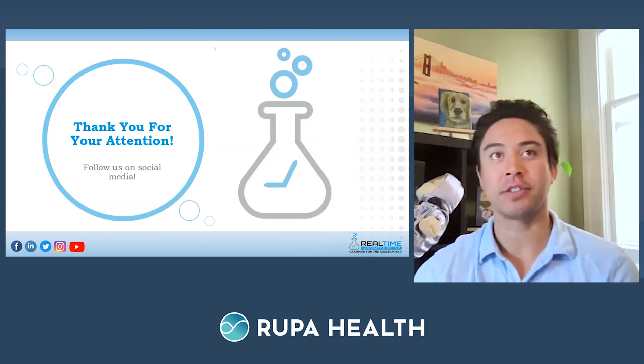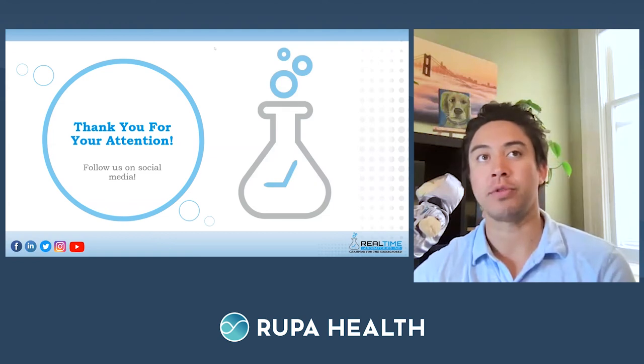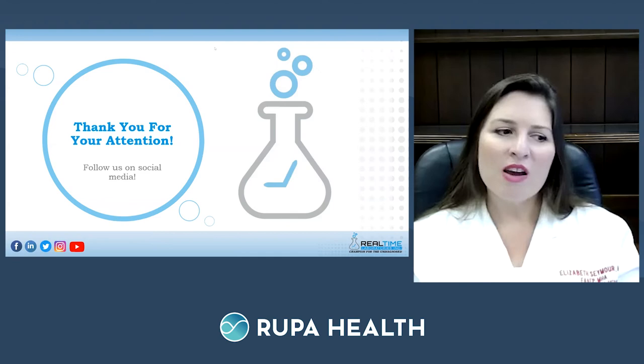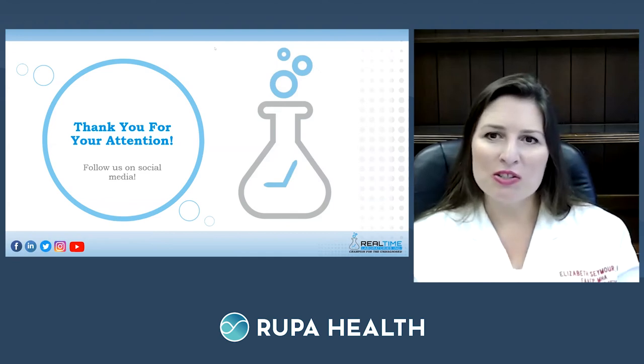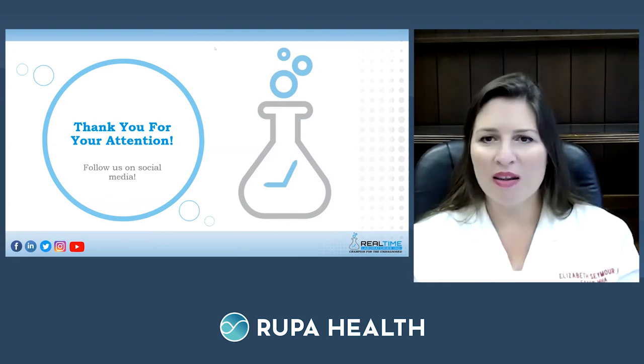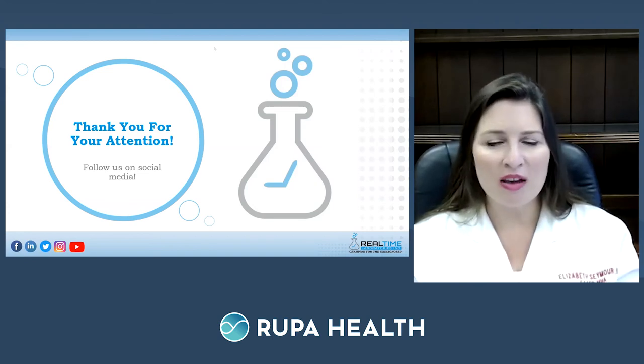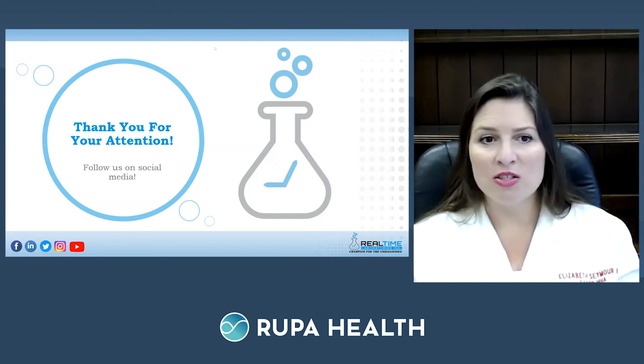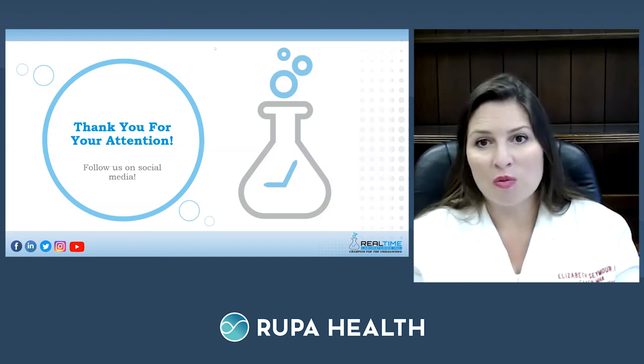Adrian thanks Dr. Seymour for today's presentation and Real-Time Laboratories for participating. Dr. Seymour's final thoughts: keep your head up, listen to your patients, and always be a Sherlock Holmes — keep digging deeper to find out what the real problem is. It's a very empowering and fulfilling job to see patients every day and help uncover the root cause of their illness.